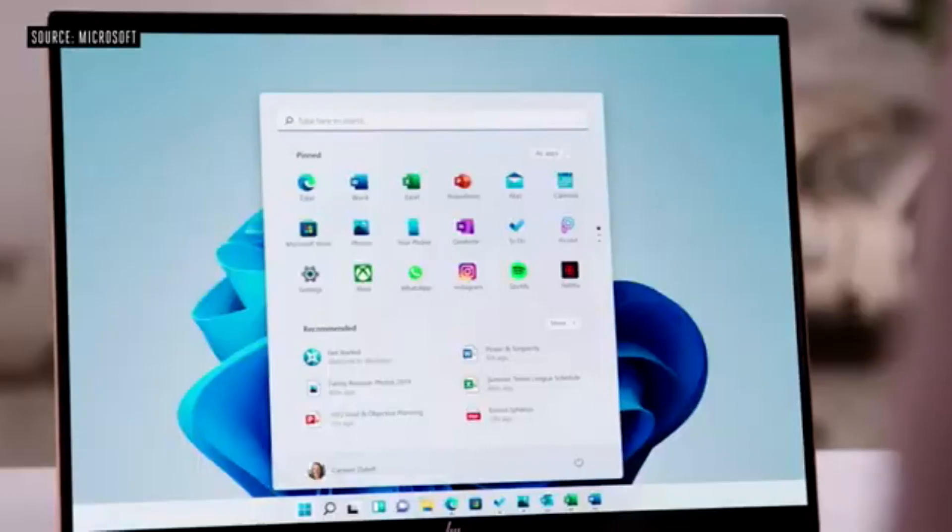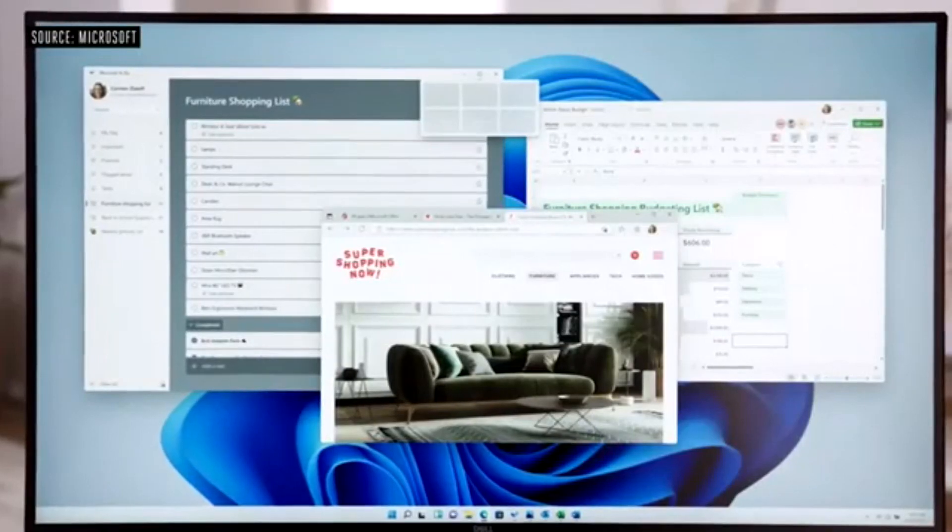In fact, I was looking at this 'Power and Simplicity' document on my phone this morning, and now with just one tap I'm right back into it. Introducing Snap Layouts — new on Windows 11.